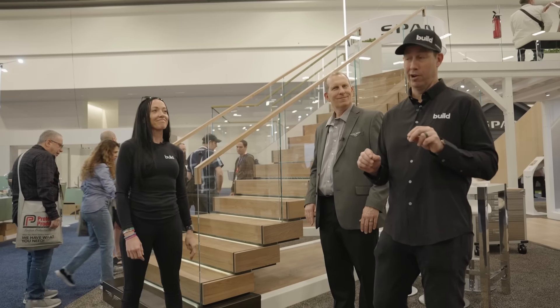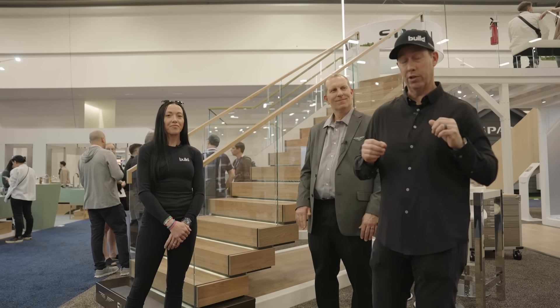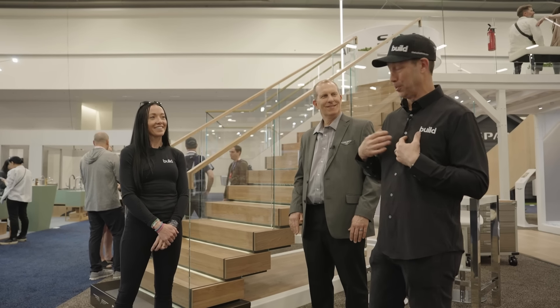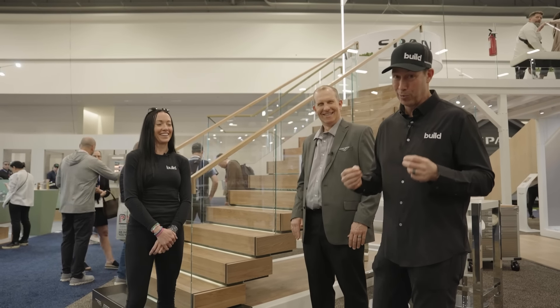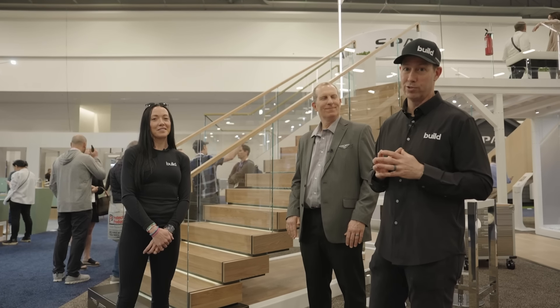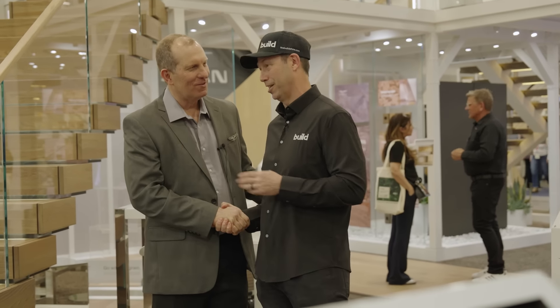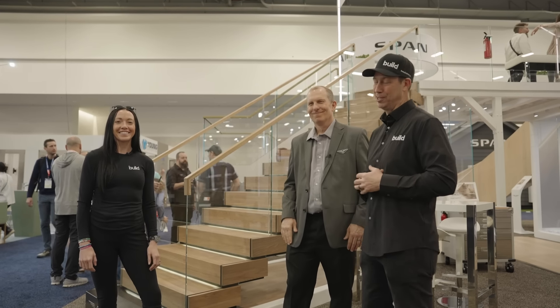If you're not familiar with ViewRail, this is a really cool company based in the heart of America. They're shipping these out to job sites all over the country. You can install it yourself or they can install it for you. The best part is that as the builder, I get to take credit for an incredibly beautiful piece of craftsmanship on my job sites — it's truly artwork and they're great people to work with. Give them a call if you have an interesting project. We'll put a link to these guys in the description. We'll see you later from Design and Construction Week 2024.